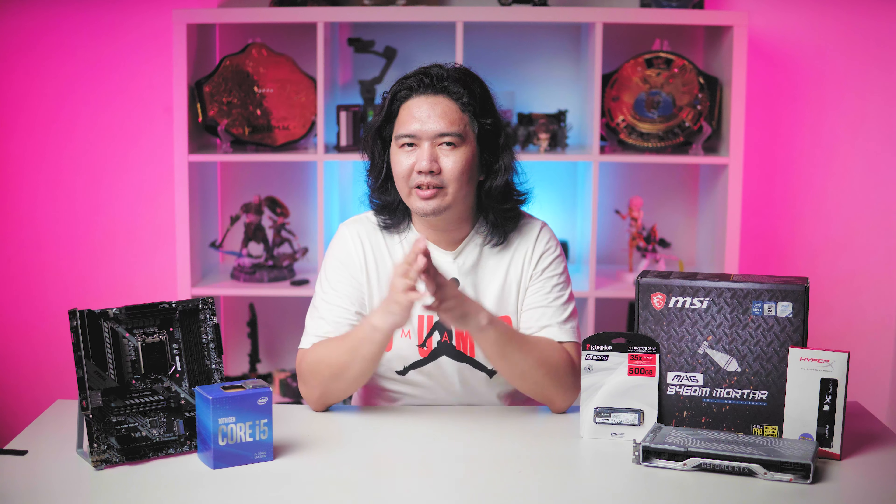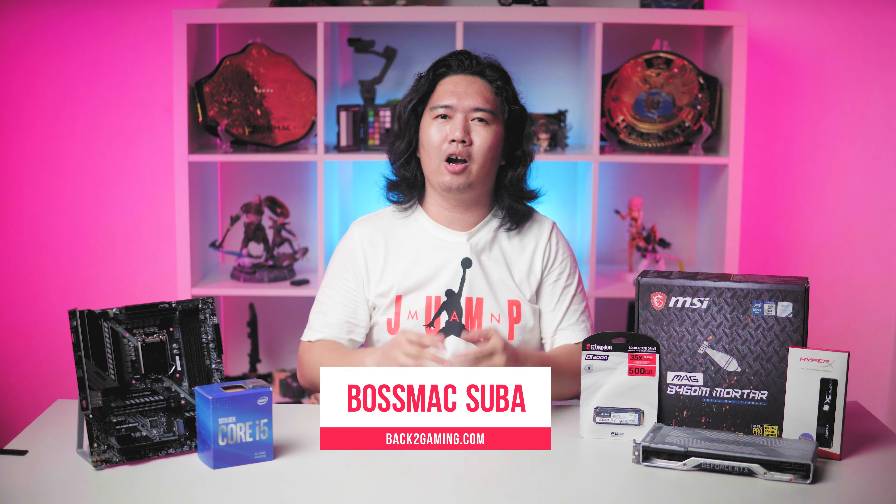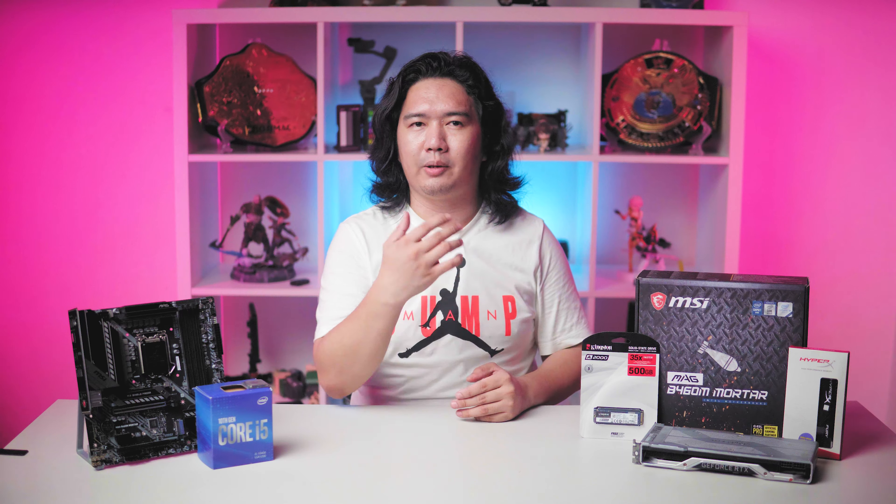Kingston and MSI just announced their partnership called Power Up Your Games. In this video, I wanted to talk about the different tiers that both MSI and Kingston prescribe for gamers of all budget levels. What's up guys? It's your boy Boss Mac back at Gaming.com, and in this video we got some news from Kingston and MSI. They're teaming up to make it easier for gamers to choose the parts they want when building their first gaming PC.